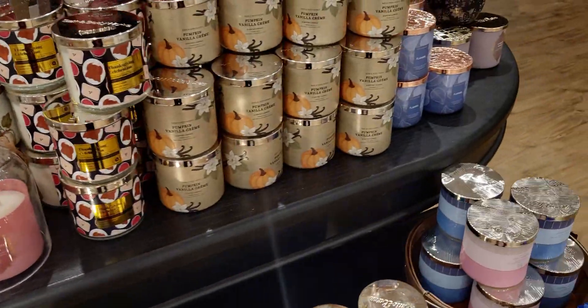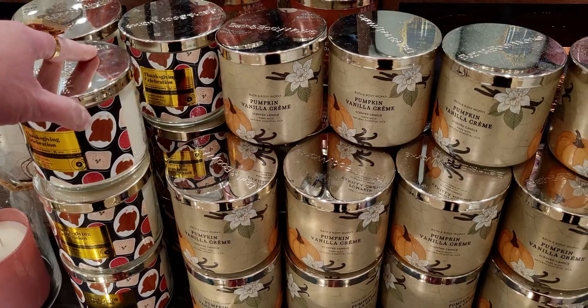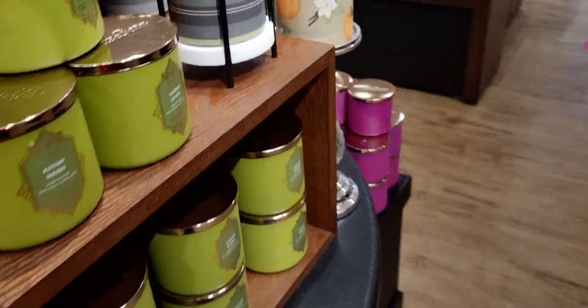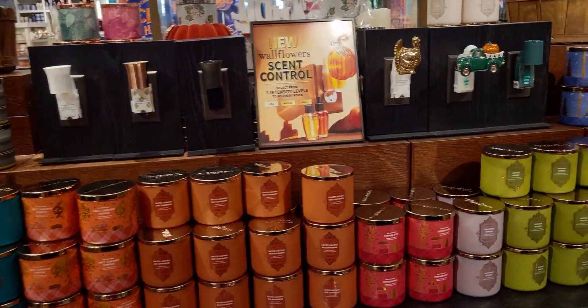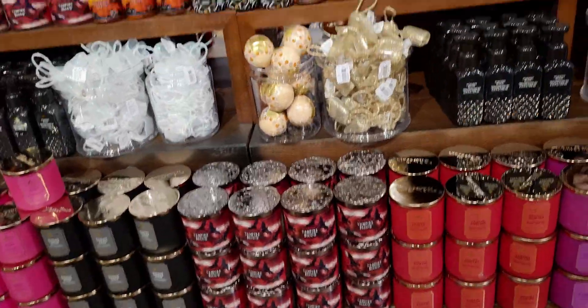Here we have the candle table with Salted Caramel Pretzel and a lot of the other fall favorites. Thanksgiving Celebration is over here — I haven't burned mine yet but I'm going to review it for you guys, I'm excited to try it. Then there's the next set of the candle table, just really, really pretty.